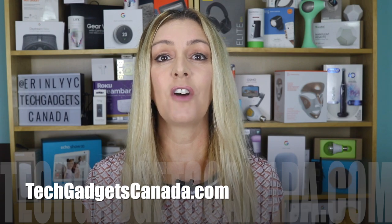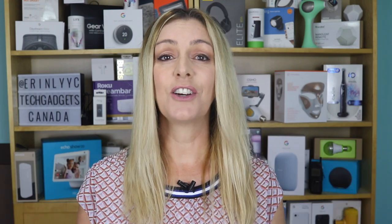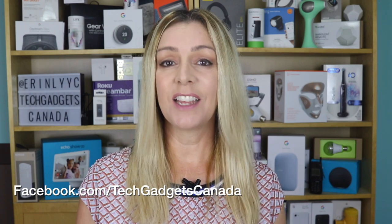You can ask me any questions you have about this device, either there on the blog or here on the YouTube channel. Did this video help you? If so, please mash that like button and hit me with a sub — which is what the kids call subscribing — since it does help me keep making more videos. Until the next time, you can find me on Twitter or Instagram at Erin L-Y-Y-C, or through Facebook at facebook.com slash TechGadgetsCanada.